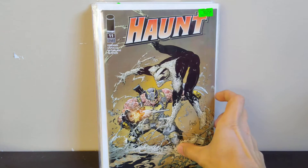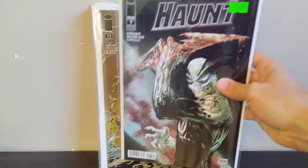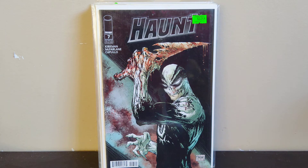Next I found some early Haunt issues — this is the Robert Kirkman and Greg Capullo run. Capullo did a cover here. I'm trying to fill out the run up until around issue 20 or so, which is when Capullo and Kirkman stopped. I found number 7 here — this is a McFarlane cover and it goes for maybe $30 to $40. I was happy to find that one for a dollar.